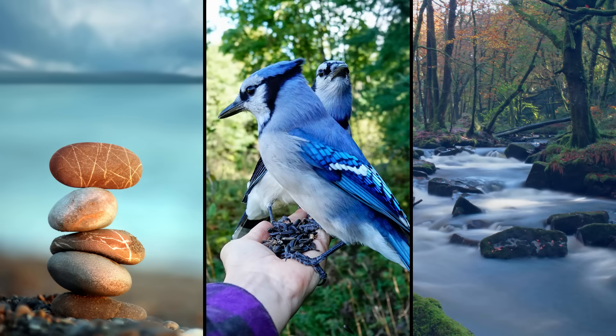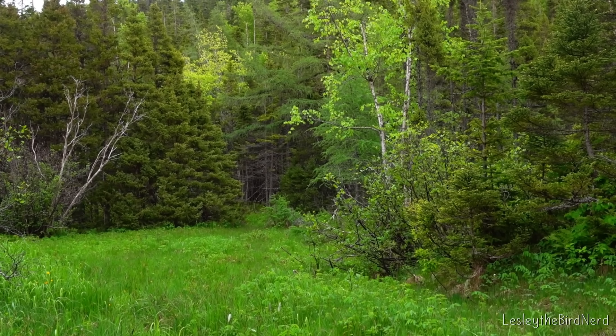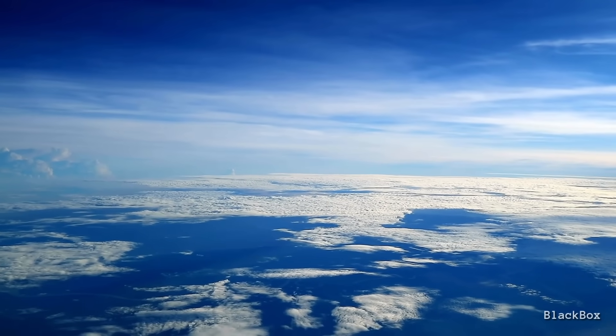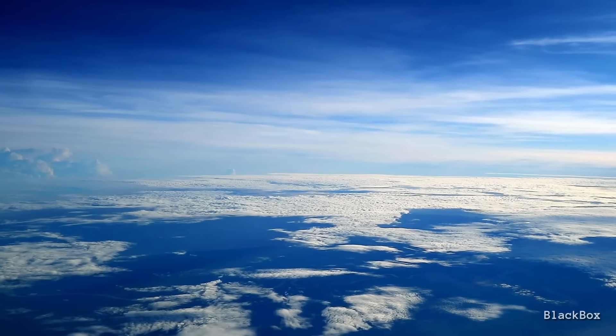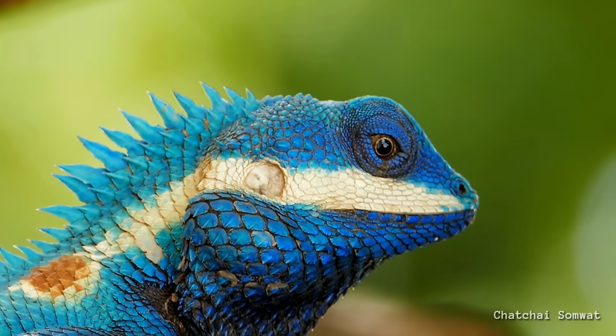But here's the other reason: in nature, blue is surprisingly rare. Aside from the sky and the ocean, you don't see much of it. Fewer than 1 in 10 plants manage to make blue flowers, and in animals, even rarer.